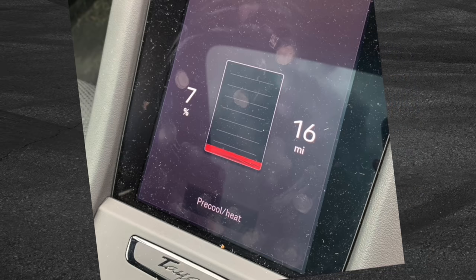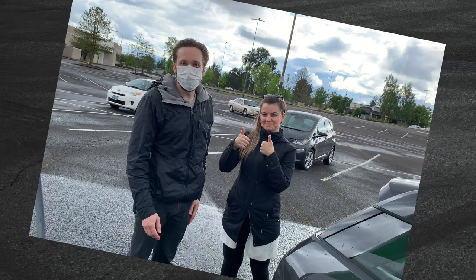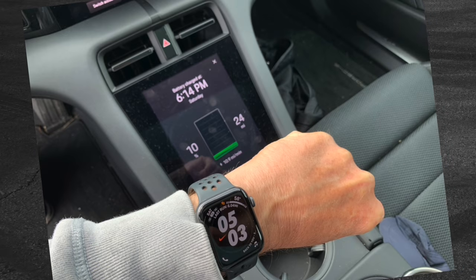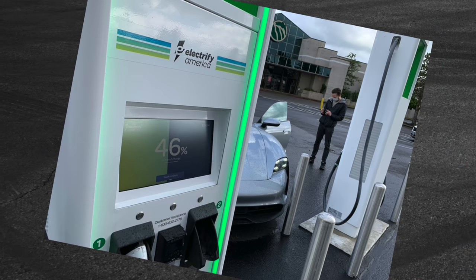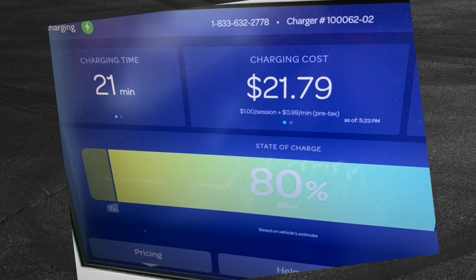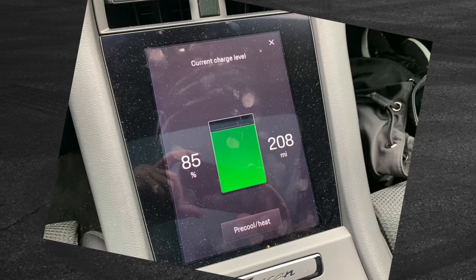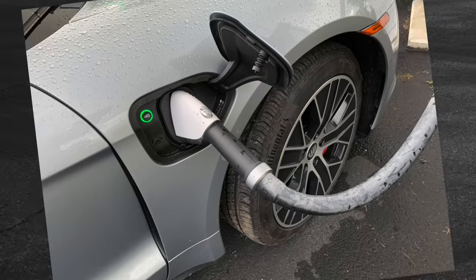Chevy Bolt drivers Chris and Yelena showed me the black art of using the Electrify America app. And as advertised, the Taycan soaked up power like a sponge, hitting 80% in 21 minutes. The cost was much less than my first attempt since the session was much shorter. So A-plus for the Taycan, C-minus for Electrify America.